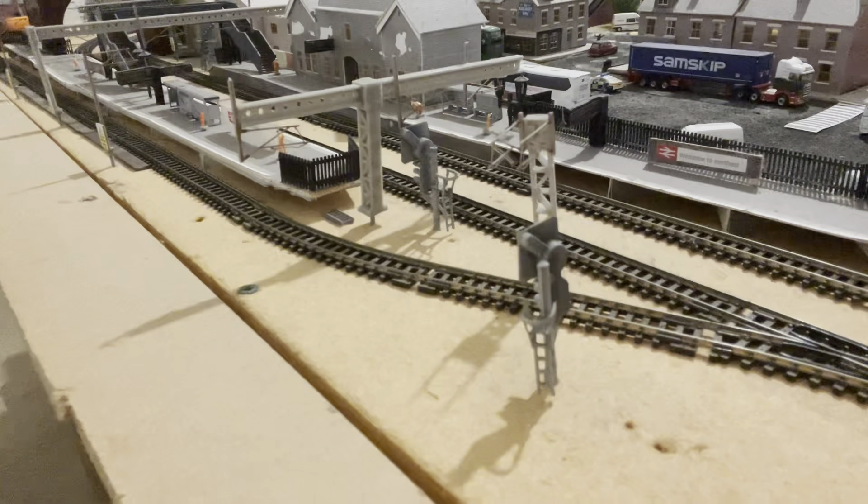An engineering train which forms the 6E85 Tees Yard to Nottingham is doing some engineering work in Nottingham, and the train is pulling into platform two to wait at a red signal.